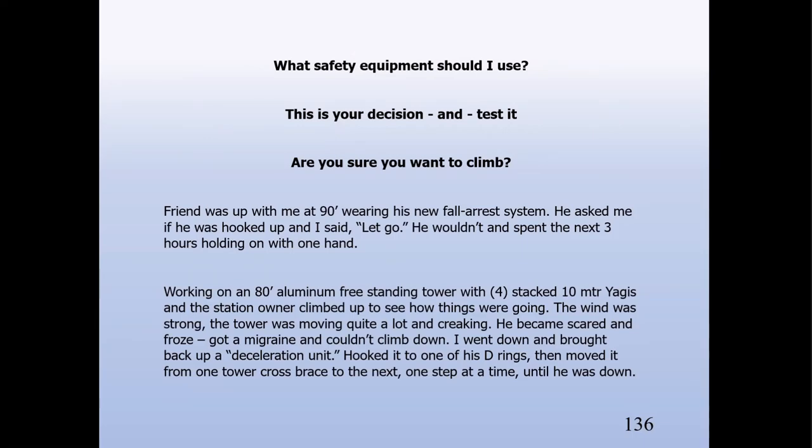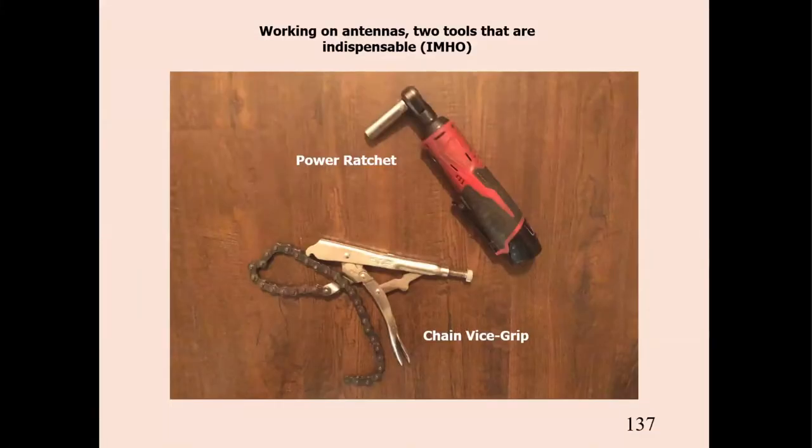Are you sure you want to climb? I was up at 90 feet with a fellow working on a big 40-meter beam — he had his brand-new fall arrest system. We get up there and he says, 'Can you tell me if I'm hooked up?' I said, 'Sure, let go.' He wouldn't let go, so for the next three hours he was holding onto the tower with one hand. Make sure you want to climb and know how to operate your equipment. Two invaluable tools for me: a power ratchet and a chain vice grip — when you need to rotate a mast with a rotator in the wind, you'll love that chain vice grip.